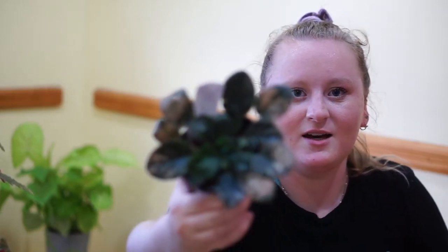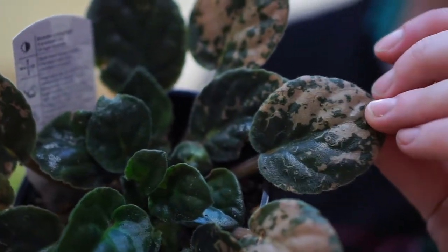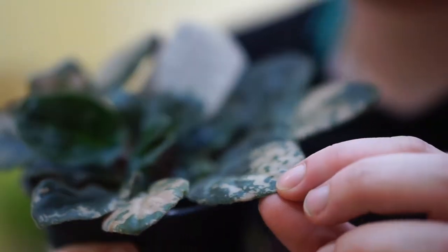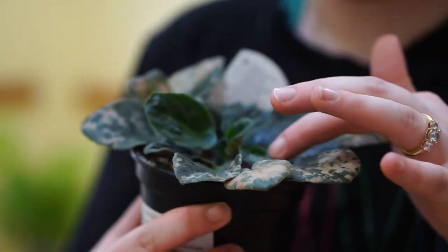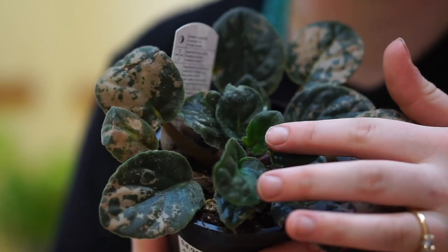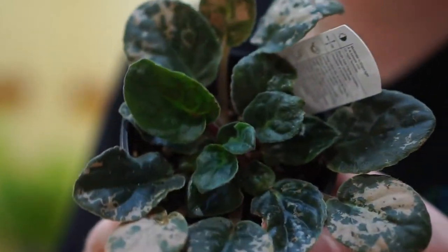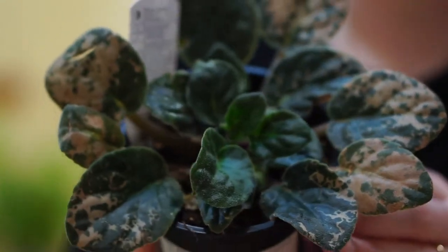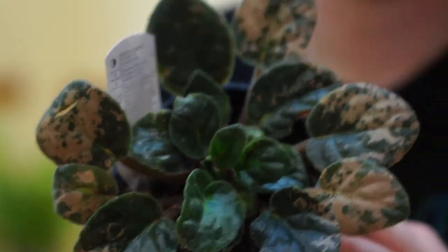The next plant I got is one I've been wanting for a really long time — you may be surprised. Here she is: a variegated African violet. Let me get you a close-up — look at that, that's not damage, that's variegation. It's like a pinky yellowy kind of color, mostly on the outer leaves, but we're working to get the new ones to come up variegated. I really do like African violets, they bloom pretty easily for me, and I really just wanted a variegated one. Here's my beautiful variegated African violet.